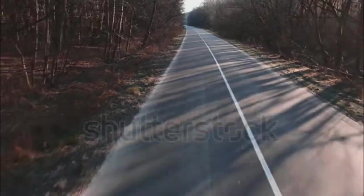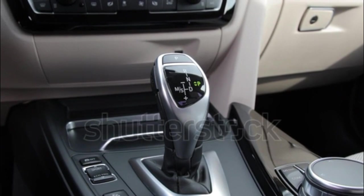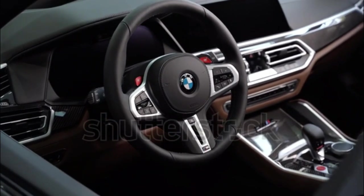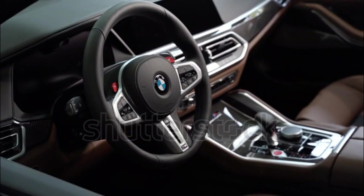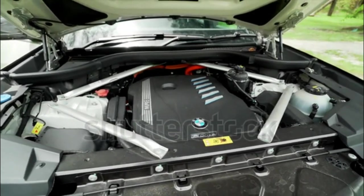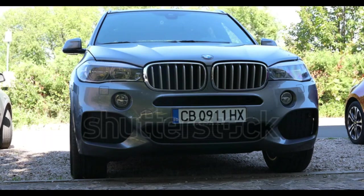2023 BMW X5 M50i: Drivetrain AWD, Engine 4.4-liter twin-turbo V8, Horsepower/Torque 523 hp / 553 lb-ft, Efficiency 16–20 mpg city/highway est., Acceleration 0–60 mph in 4.1 seconds est.